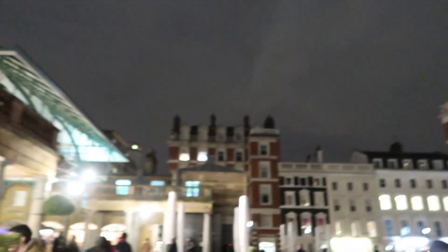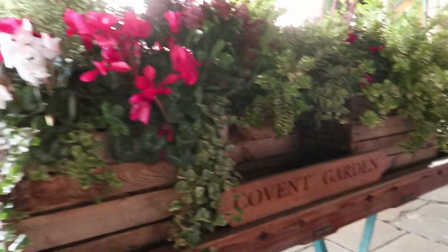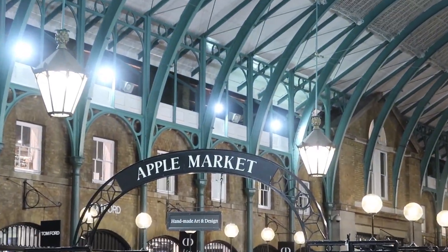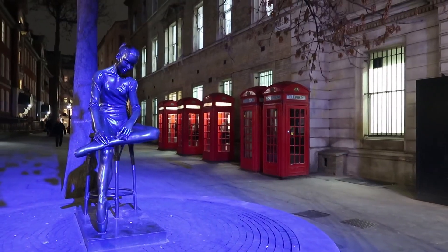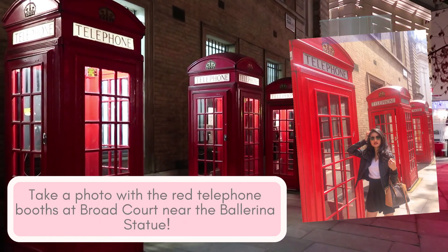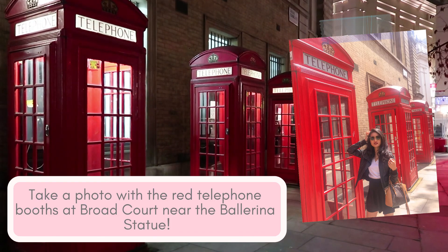The Covent Garden is also a nice place to visit. They have wagons with colorful flowers all around and the colors inside are nice. If you go here in the morning, you will see a lot of fun street shows. You can walk to the Royal Opera House from the Covent Garden, and in front of that is the ballerina statue. Insta-tip: the area with the telephone booths lined up at Broadcourt is also a good place to take your Instagram photo.